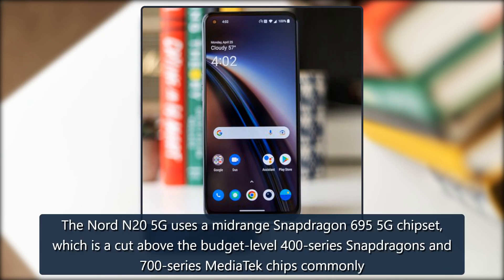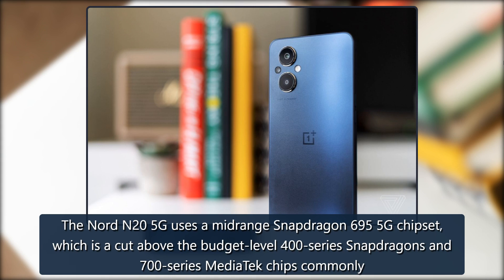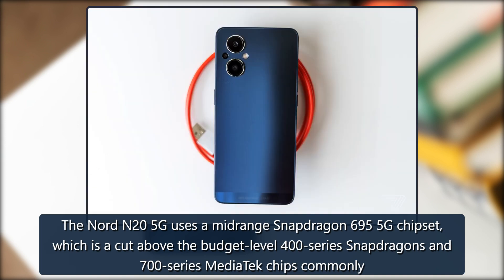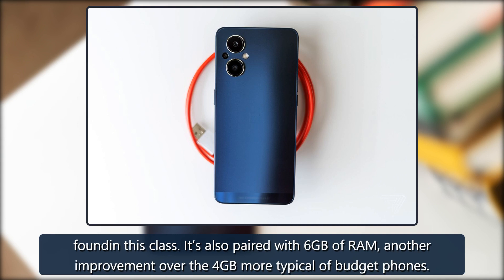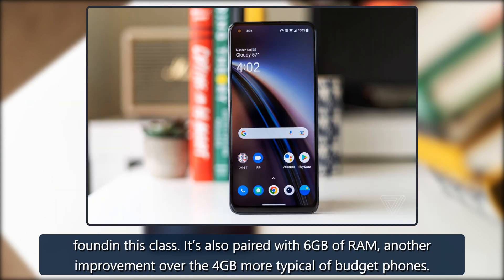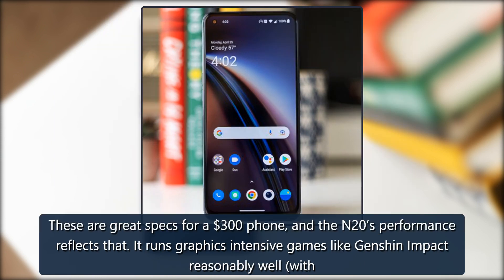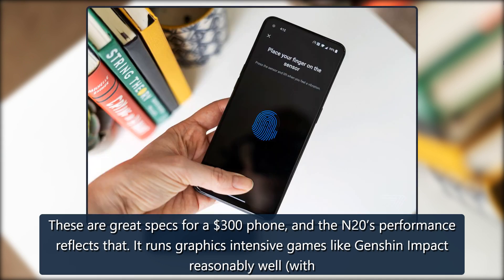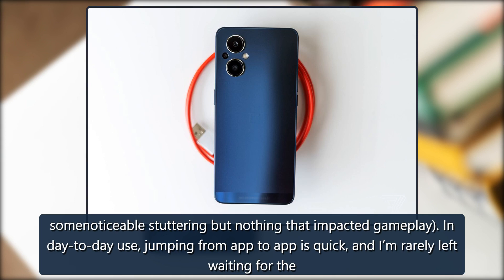The Nord N25G uses a mid-range Snapdragon 695 5G chipset, which is a cut above the budget-level 400 series Snapdragons and 700 series MediaTek chips commonly found in this class. It's also paired with 6GB of RAM, another improvement over the 4GB more typical of budget phones. These are great specs for a $300 phone, and the N20's performance reflects that. It runs graphics-intensive games like Genshin Impact reasonably well, with some noticeable stuttering but nothing that impacted gameplay.